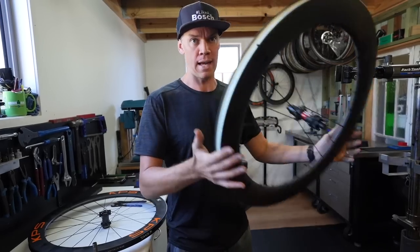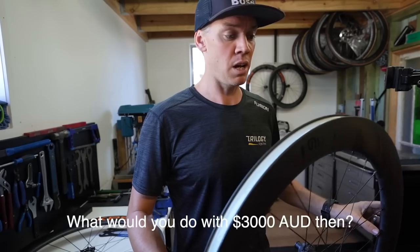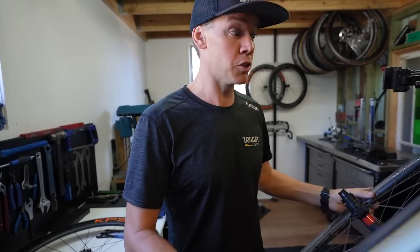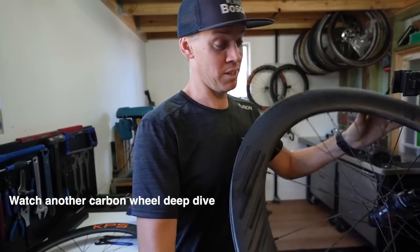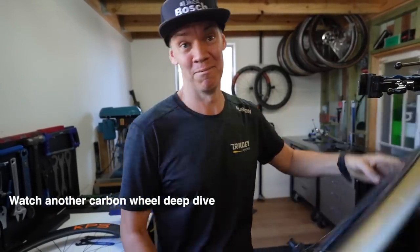Aaron's verdict on the Polaris: keeping in mind he's never ridden them — and Ascent have offered to send him a pair — he says he would not pay that money for these. He would probably buy a Zipp or a DT Swiss because of the reliability and ease of warranty support through Australian distributors. He still thinks it's a great product, but personally wouldn't spend that money himself. He acknowledges the quality and thinks it's a solid wheel — just not his personal choice given the established alternatives available.